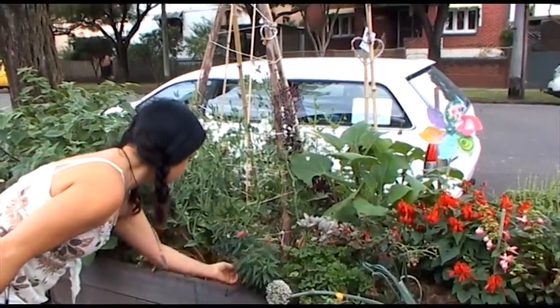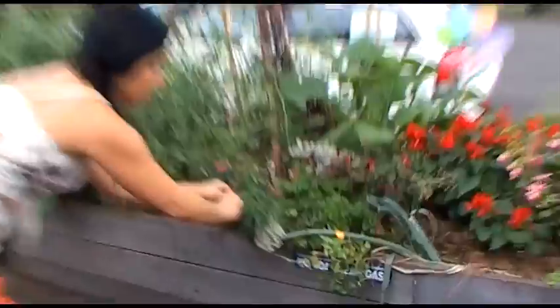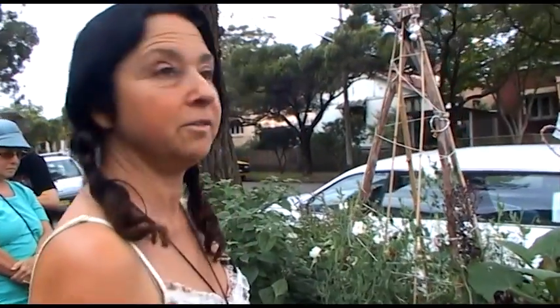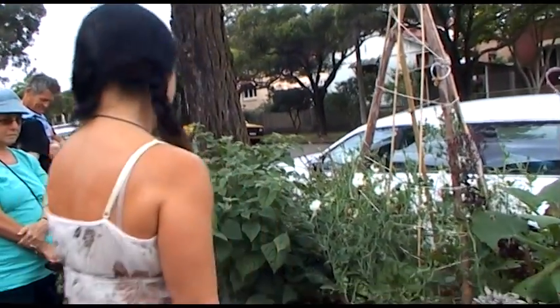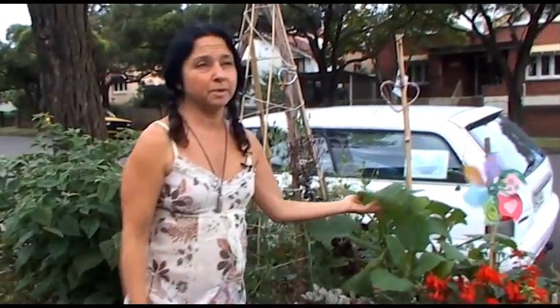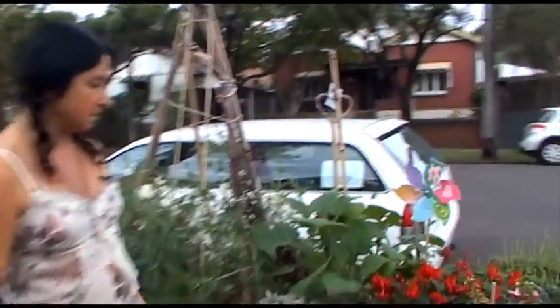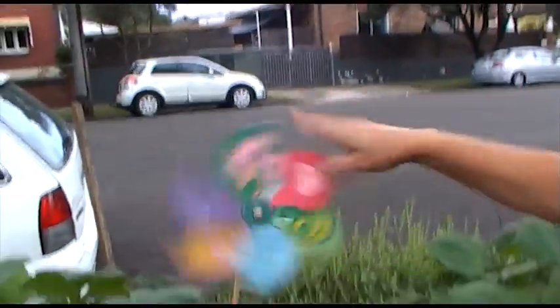Those pink ones are snapdragons and they're good for attracting bees. If you take them home and sprinkle them, there's about a hundred-something seeds in there — just shake it out in the soil and you've got snapdragons. It used to be all edible but I'm trying to do more beautiful things because it also attracts bees. You can have flowers that are edible.